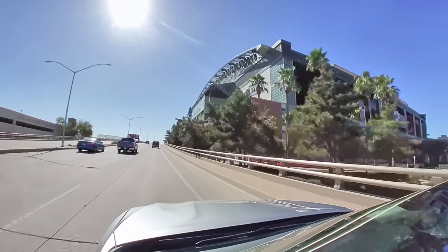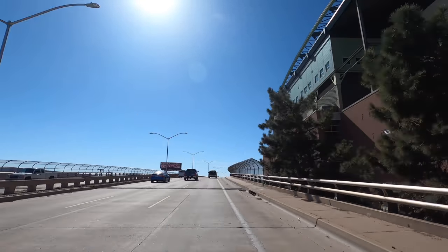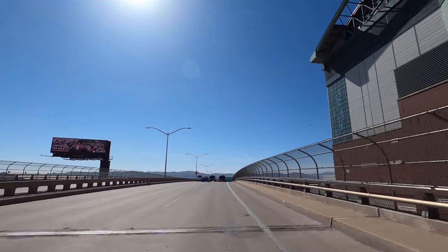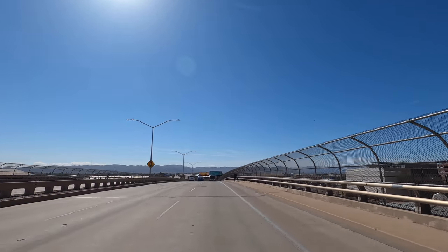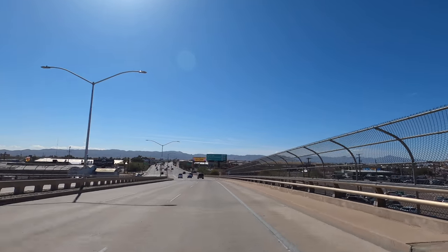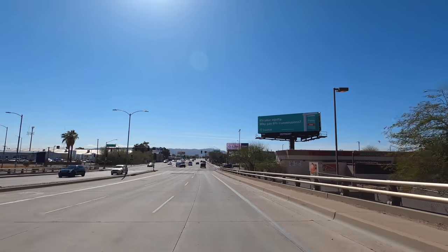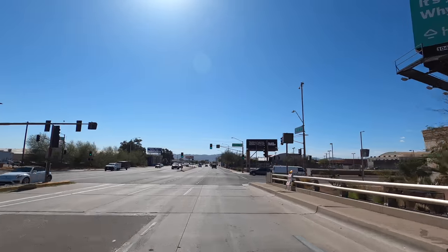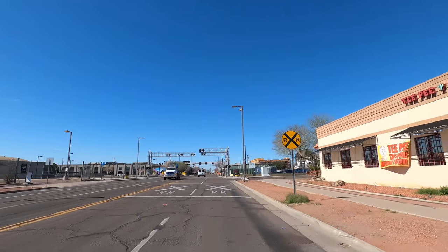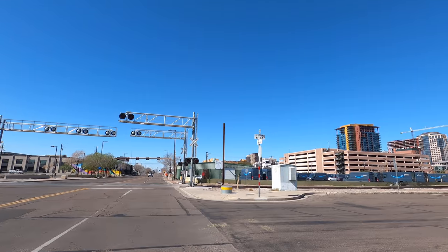There's Chase Field with those open vents on the right-hand side. You can see it's a really good-looking ballpark right here in the heart of downtown. Let's head up over the 7th Street Bridge over the train tracks, then we'll turn right, circle back towards Chase Field, and check it out. What a glorious day looking out towards South Mountain.